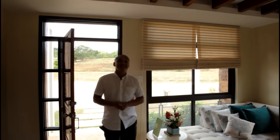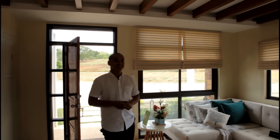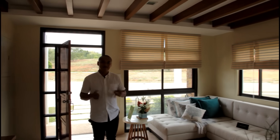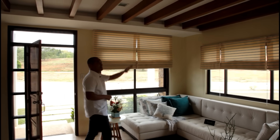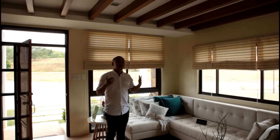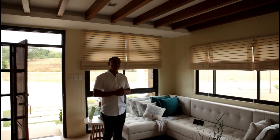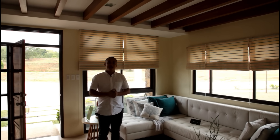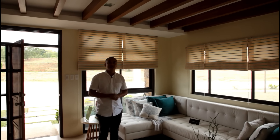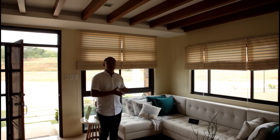So we are here inside the developer's model unit. As a model unit, it has furnitures and designs so you can get a basic idea of what furnitures you can place and what remaining space you can still maximize when you live here.